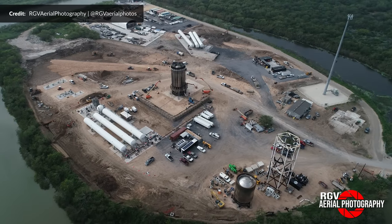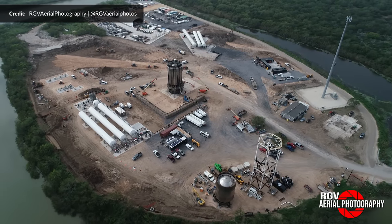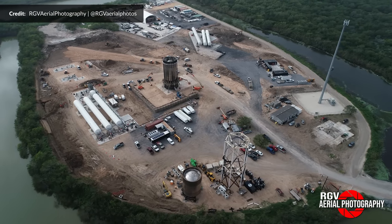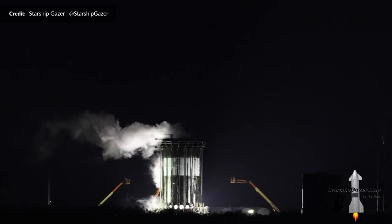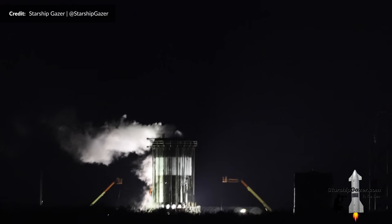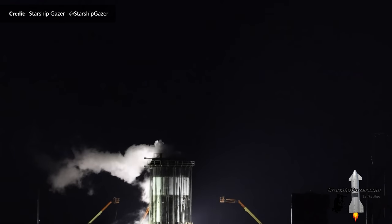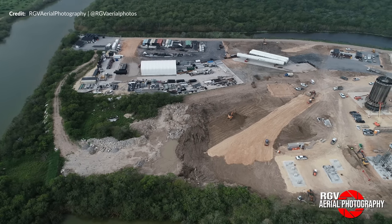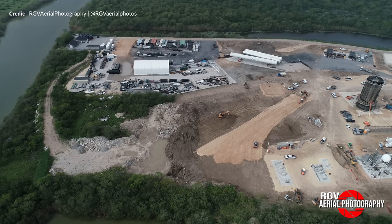The Massey site has been a pretty constant hive of activity, certainly an area of focus for SpaceX over the past few months. Just last week, Starship Gazer captured the latest test tank, Ship 26.1, actively being tested on the Can Crusher. RGV grabbed some great aerial footage of the site in progress.